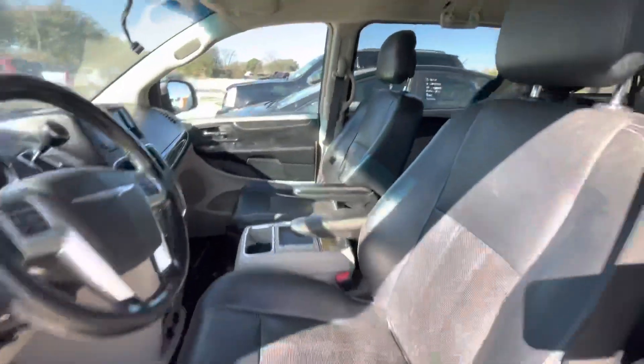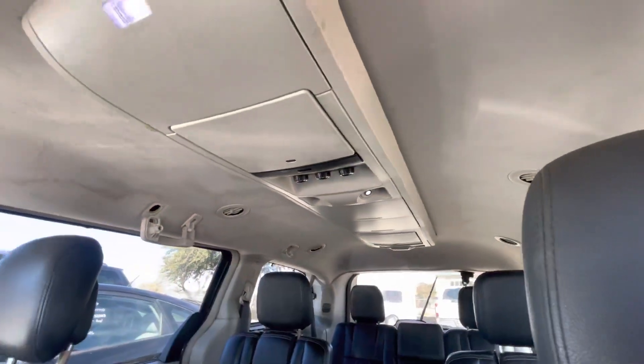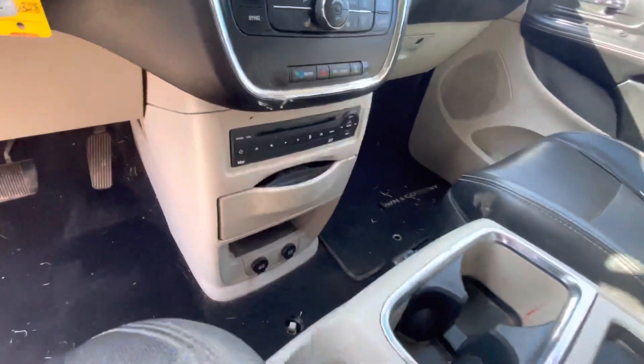On the interior we have black leather, three rows of seats, overhead center console, and a DVD player right there.